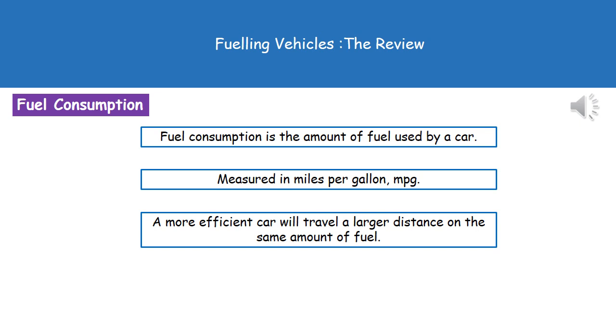Another term we need to understand is fuel consumption. Quite simply, that refers to the amount of fuel that our car uses as it's driving. This is normally measured in miles per gallon, or MPG. If we've got a more efficient car, it's going to be able to travel a larger distance on the same amount of fuel, because the more efficient your car is, the less fuel it's going to have to burn to travel that same distance.